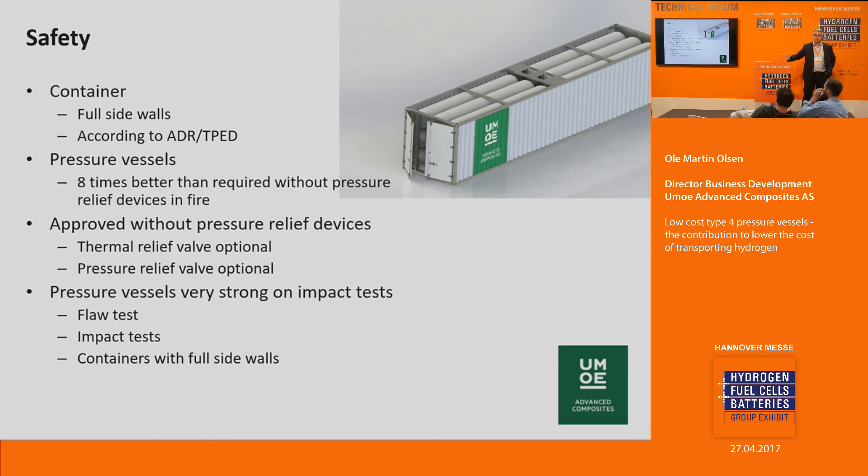In summary, this is not a new technology, but it is new in this application. It is well proven, having been used since 2006 in high-pressure applications. We are very focused on safety, and both our containers and pressure vessels have a safety level much higher than what is required by the standards. Thank you very much for this presentation.